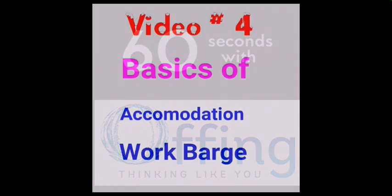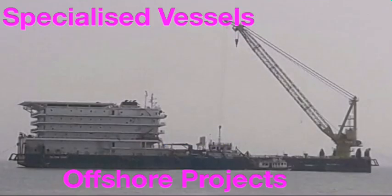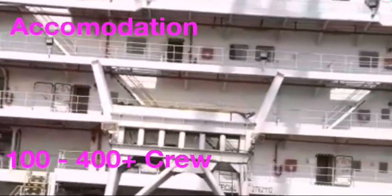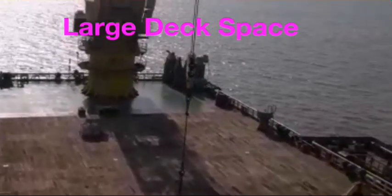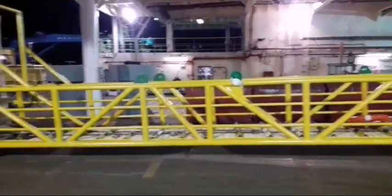In this edition of 60 Seconds with Offing, we are going to talk about accommodation work barges that work in offshore projects. These vessels usually have a very large accommodation, up to 400 crew, as well as a large deck space and heavy lift cranes. They are normally not self-propelled and held in place by 8 anchors.